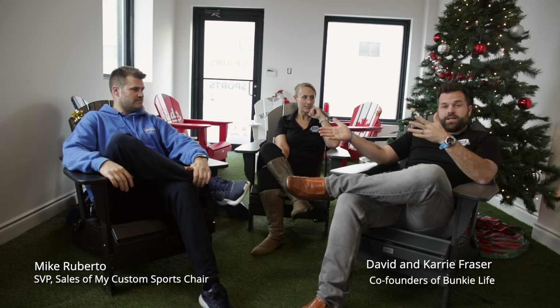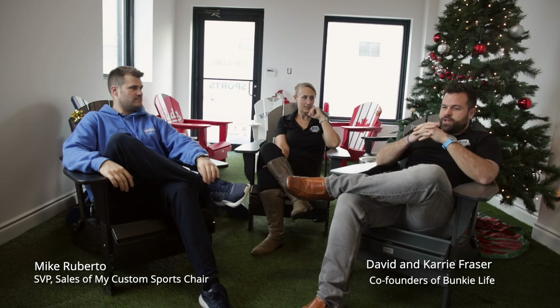Kerry and I are here with Mike from mycustomsportshare.com — a fantastic business owner who got started around the same time as us. Mike started in 2015, literally drawing on the wall with a Phil Kessel jersey. They took the idea, started testing product and chairs, locked in the NHL license as their first license, and off and running they were.